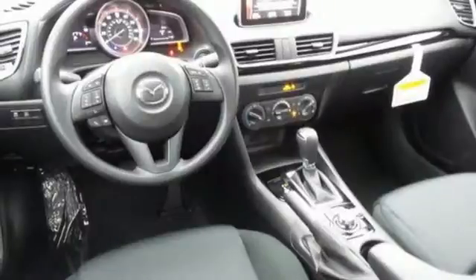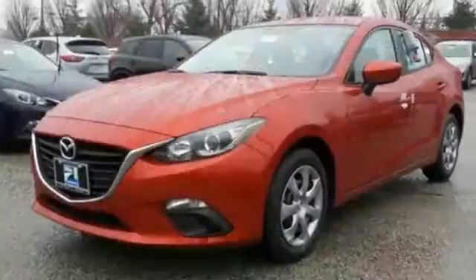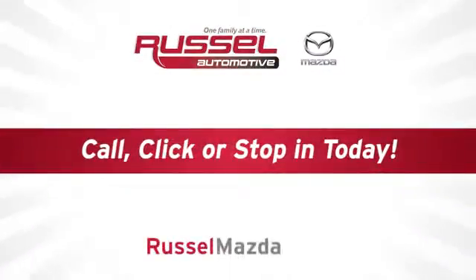It's like the lights turn green just for you in this Mazda 3. Experience it today. Call, click or stop into Russell Mazda today.